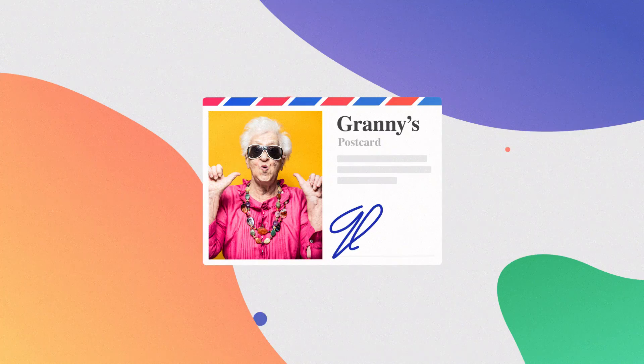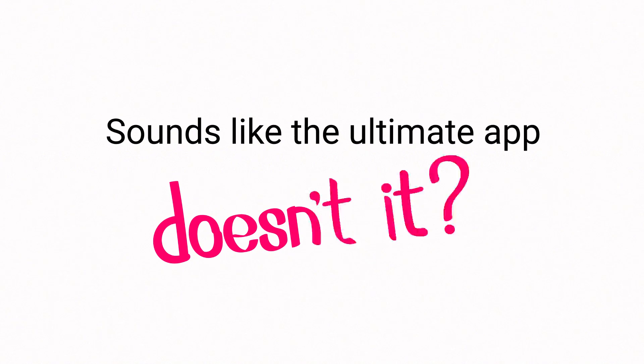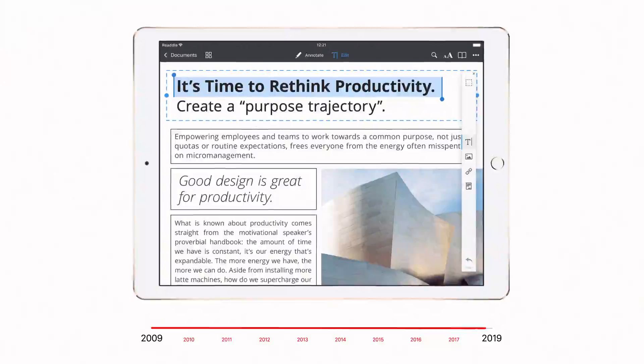Fill out forms, send forms, sign contracts, sign invoices — sign anything with different signatures. Extract a page, add a blank one, remove it. Sounds like the ultimate app, doesn't it?